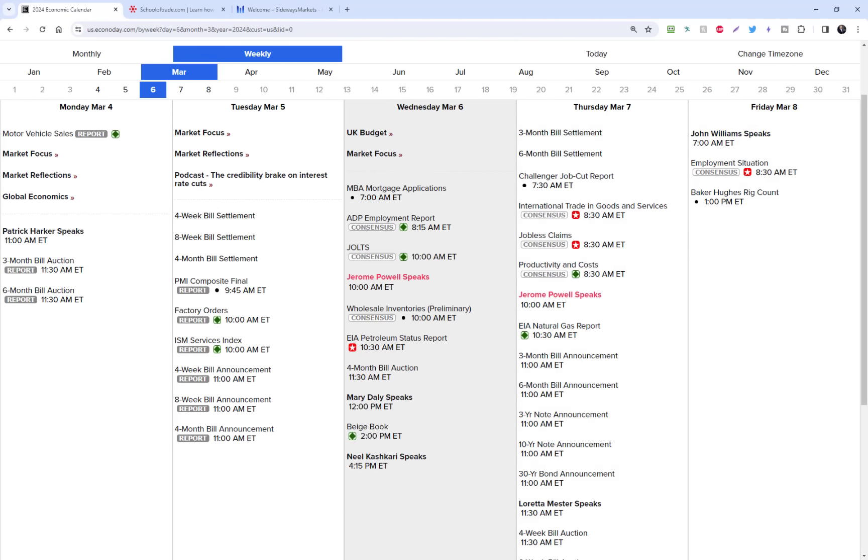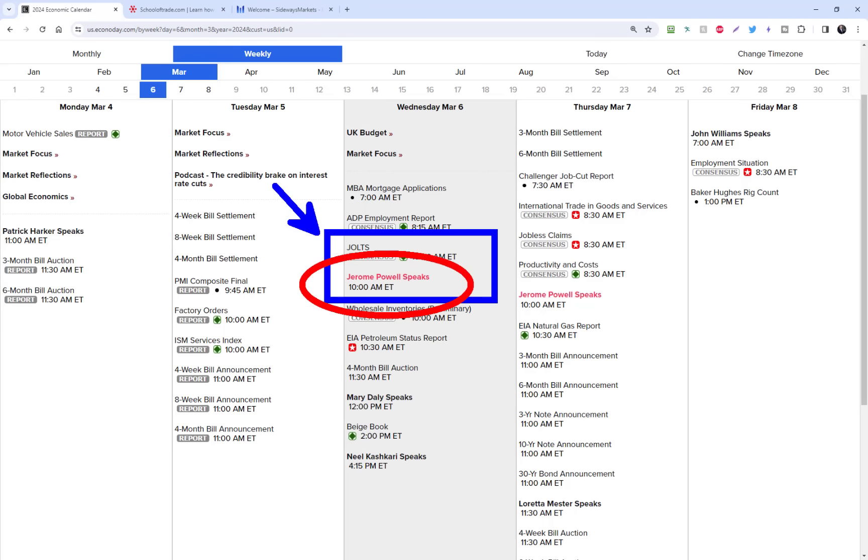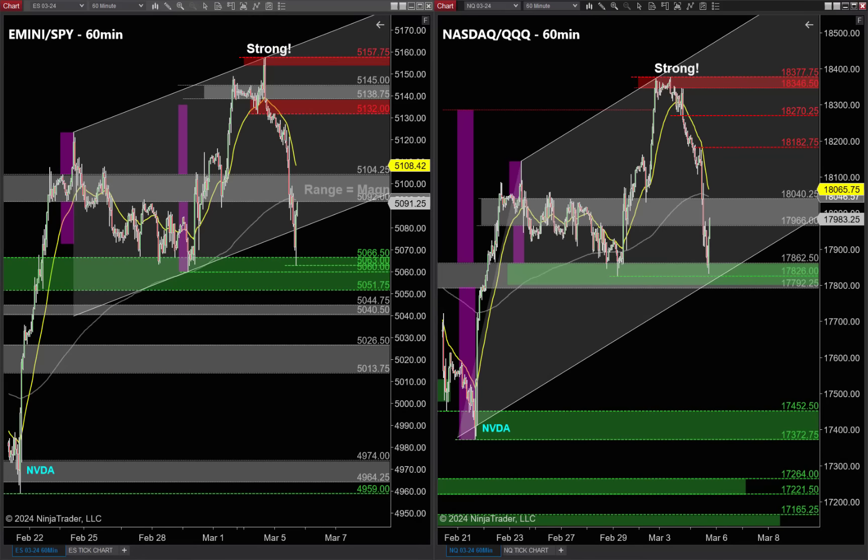Whenever I see a bullish overall market with a big move down, there are two different types of setups I look for the following day. Now tomorrow morning we get J-Powell at 10 o'clock Eastern time, along with JOLTS data at 10 a.m. — that's the big market catalyst. I normally watch the beige book too but J-Powell is the focus tomorrow. That's our second clue: Jerome Powell often makes markets go range-bound when he speaks.